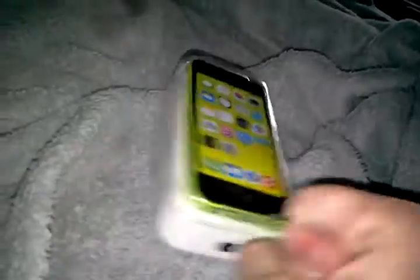Oh, this is the 32 gigabyte model, by the way. I just checked on the back — I didn't even know if it was the 32 gig until I just got it.